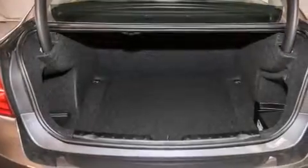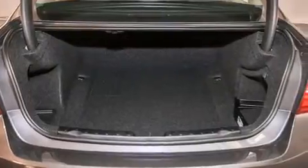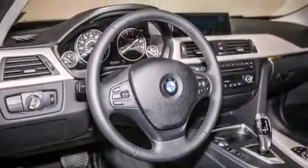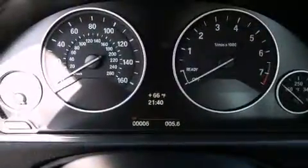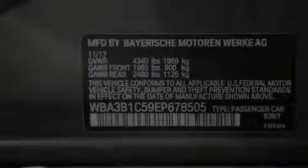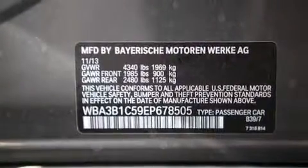All of the following features are included: a power moonroof, BMW apps, a smartphone adapter, a CD player, a leather-wrapped steering wheel, BMW individual composition, front side impact airbags, air conditioning with automatic climate control, and cruise control.